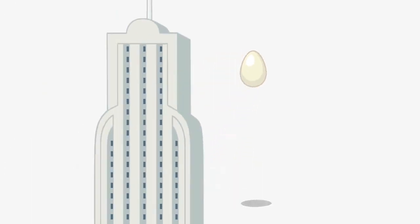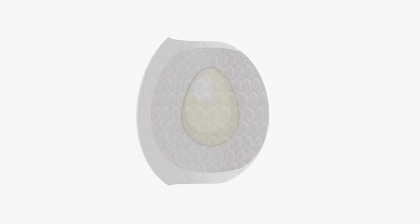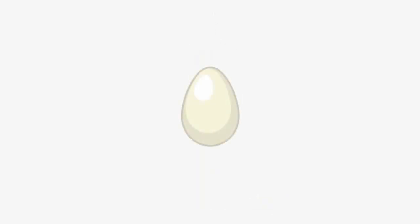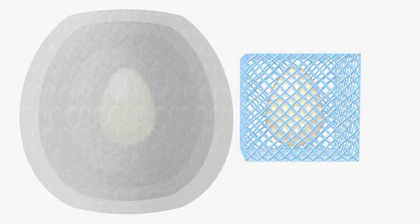Let's say you have the egg drop challenge that a lot of students have in school, where they need to drop an egg from 25 stories and protect that egg. They would probably wrap it in many, many layers of bubble wrap and hope for the best. But what we can do is back-design the micro-lattice to absorb the force that the egg feels, so instead of having an egg wrapped in three feet of bubble wrap, now you have a much smaller package that your egg can sit in.